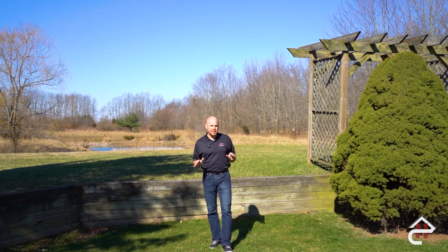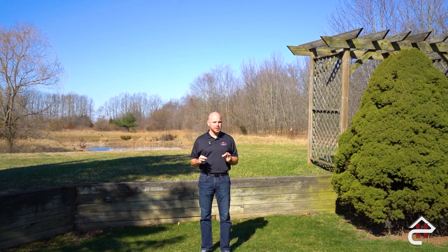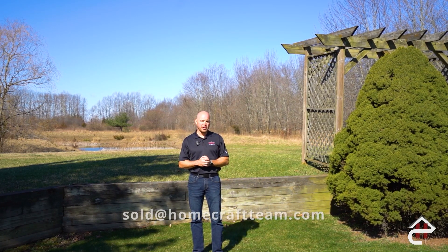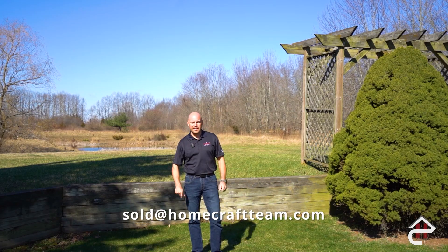Hopefully you enjoyed the tour of this beautiful Linden home. If you have any questions about this property, please don't hesitate to reach out to myself or my team at 734-329-0123, or you can email us at sold@homecraftteam.com. Thanks and have a good one.